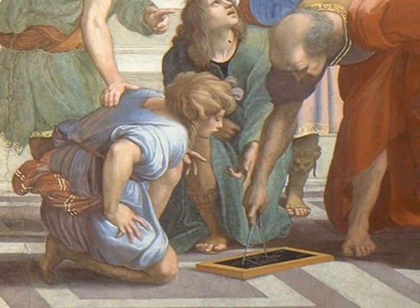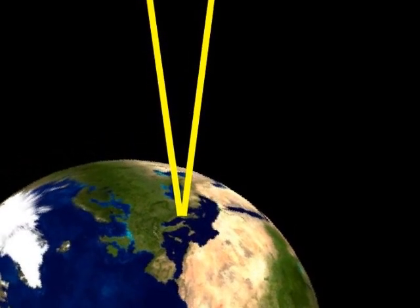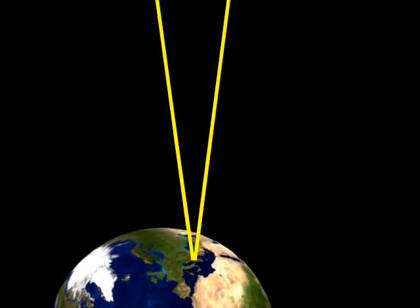The Greeks focused this new math on some seemingly unsolvable problems. How big is the earth? How far is the moon? The triangle answered both of these questions.